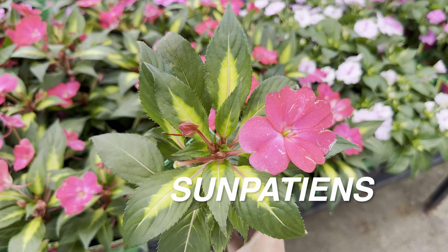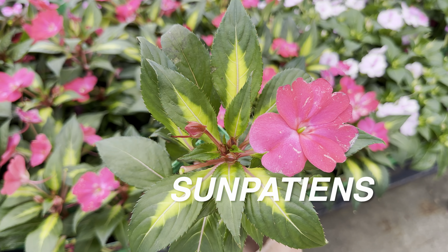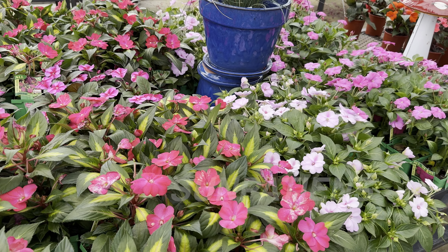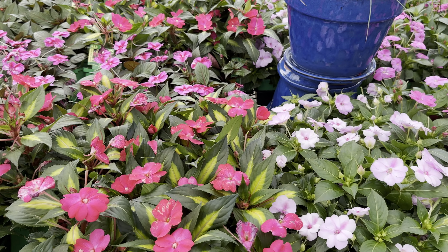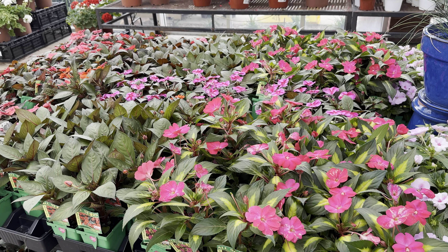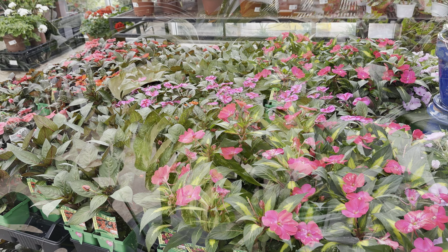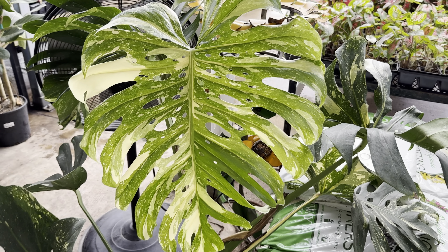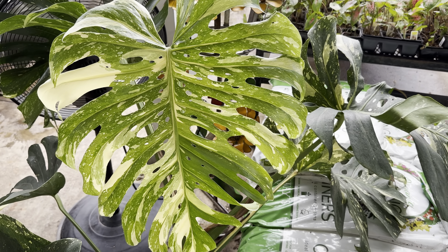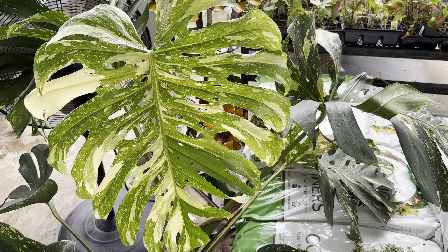These are sun impatiens. Impatient flowers are the ones that normally grow in shade, but these have been hybridized to grow in full sun and even have variegation on the leaves. You would assume most blooming flowering plants need sun, but some of them like shade. And I do want to pan over here and show you this magnificent-looking Monstera Thai Constellation leaf — this one just recently unfurled. Can we say that has some amazing variegation?